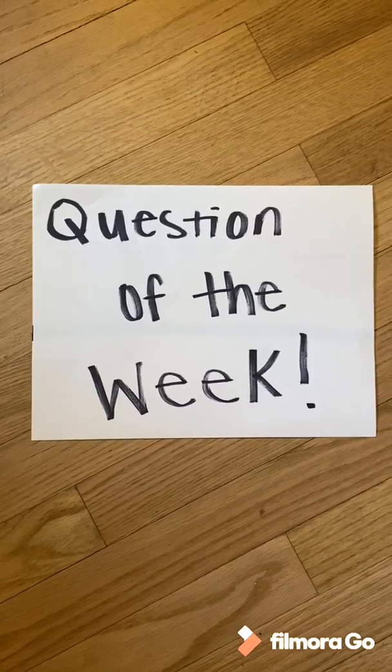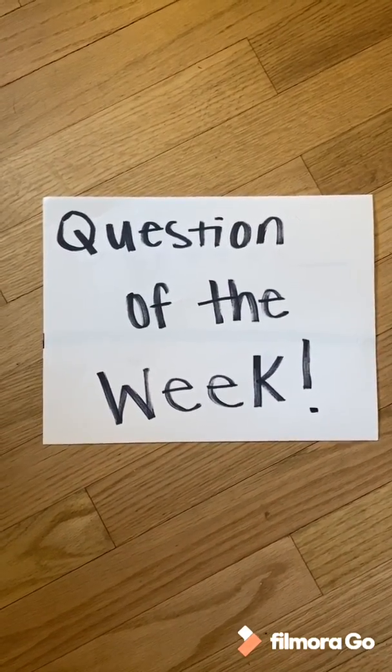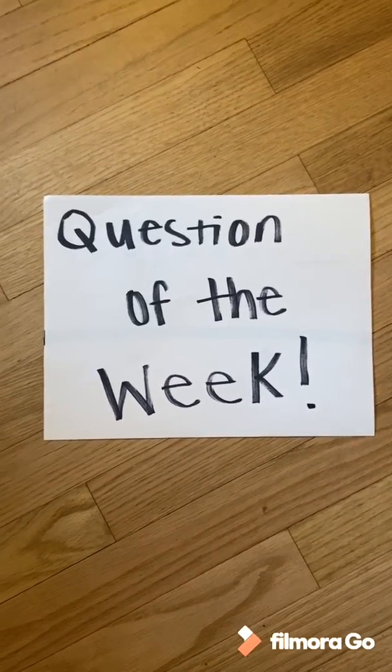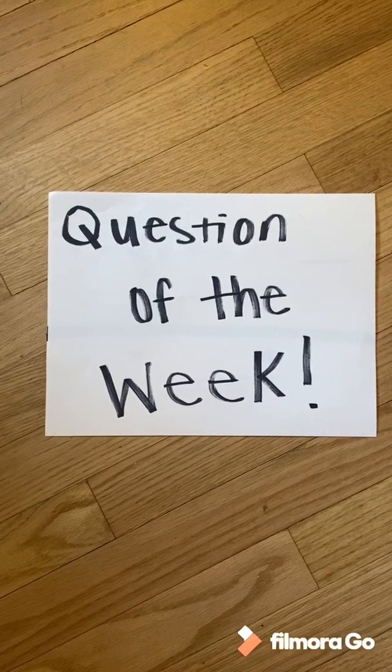Thanks space cadets for joining me for Question of the Week and I look forward to our next one. Please share what patterns you have discovered around your home as I would love to see them. Have a good week, boys.